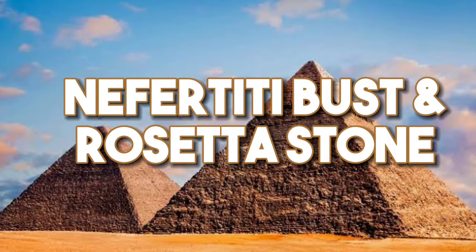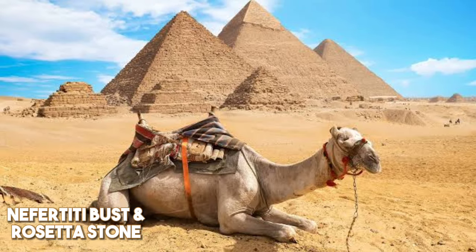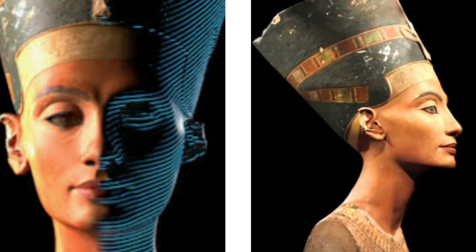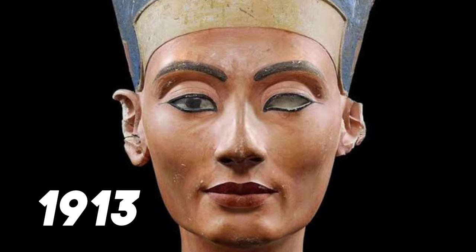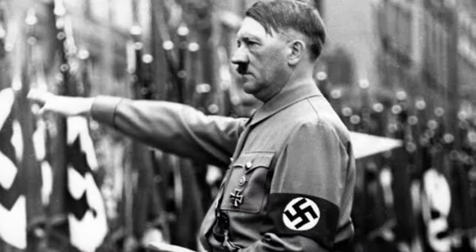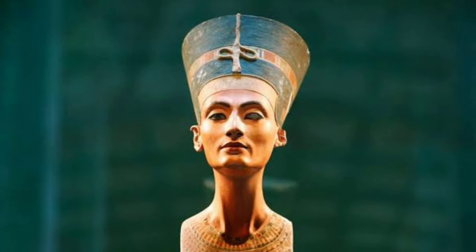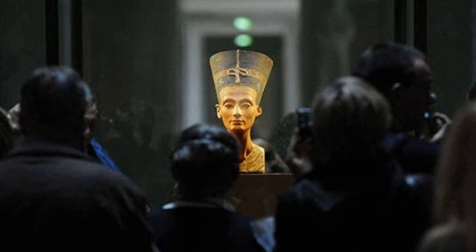Nefertiti Bust — Egypt. Moving to Ancient Egypt, Egypt has been consistently campaigning for Germany to return the statue of Queen Nefertiti. The Germans took the 3,400-year-old bust of the Great Queen in 1913 using fraudulent documents. The country reportedly considered returning the statue in 1935, but Hitler decided against it. Germany continues to profit from Nefertiti, as the figure draws more than a million visitors every year to the Neuss Museum in Berlin.